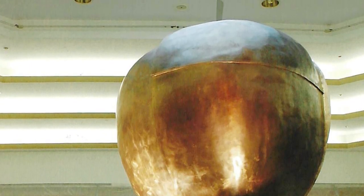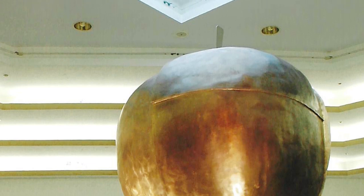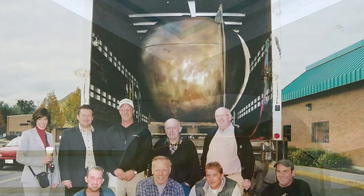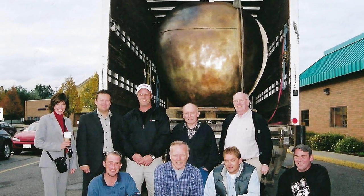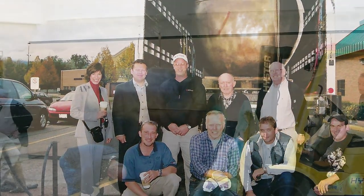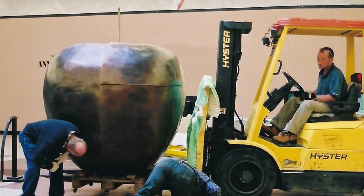The surface of the apple is divided into several surfaces and planes. Transportation and installation of the sculpture during various stages of the process requires serious planning and expertise.